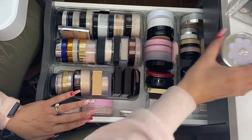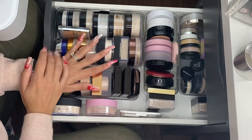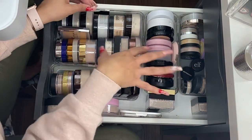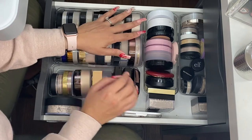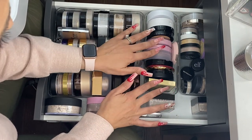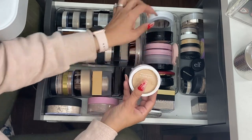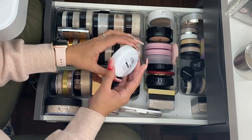I think that is it for finishing powders. Let's go ahead and talk about pressed powders and then we'll do loose — there are a lot of loose powders. For pressed powders, one that I know it's really time to let go is the Cover Girl Vitalist Healthy Powder.